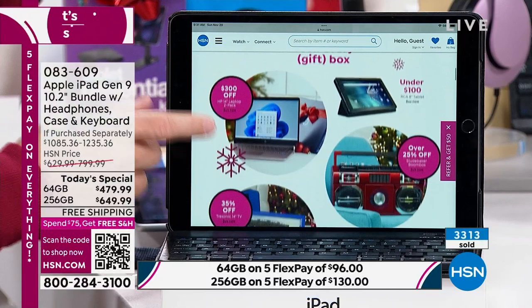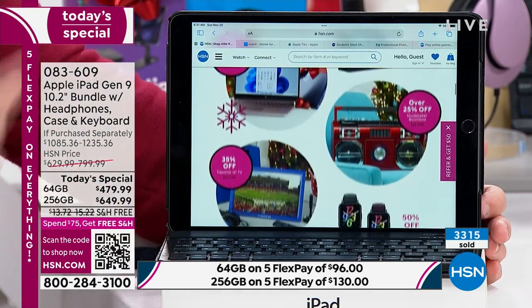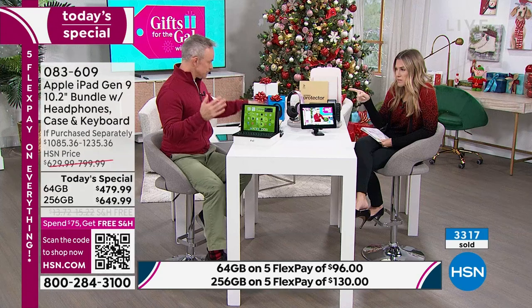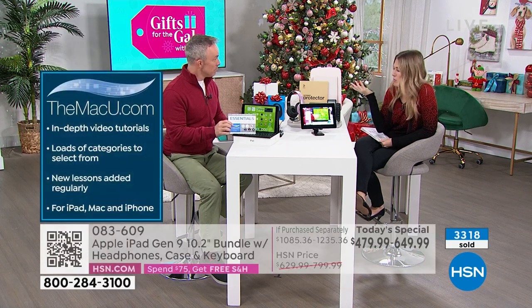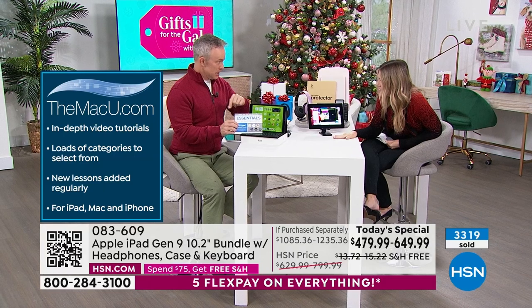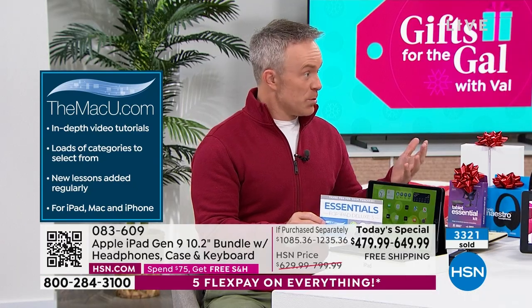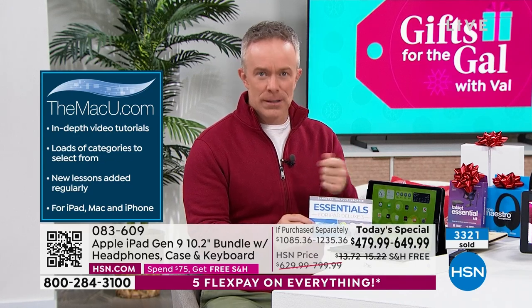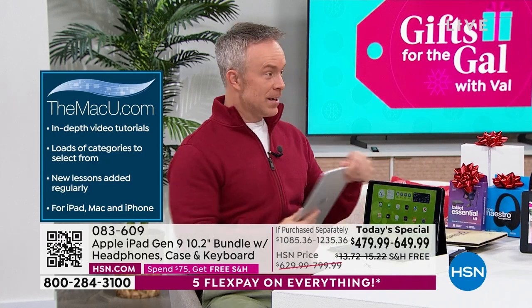Here at HSN, all our hosts have different specialties — jewelry, fashion, culinary — but the one device they put in all their hands is an iPad because it's customer-friendly and easy to navigate. And the Mac U voucher is priceless. It's online video support, 24/7, so if you have questions — how do I use iMovie? What's the difference between Keynote and PowerPoint? Keynote is the PowerPoint equivalent — go to Mac U any time. You can walk into the Apple Store, but they close, and there are lines at the holidays.